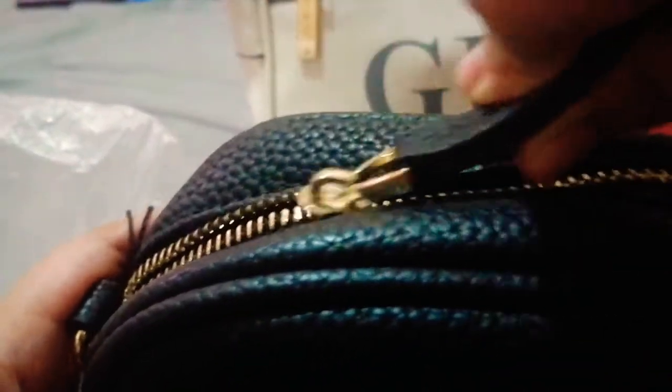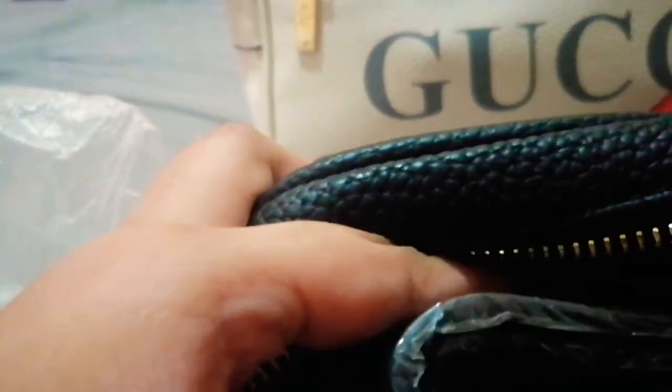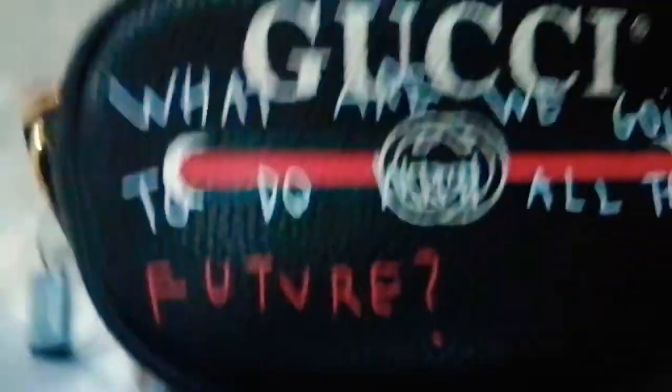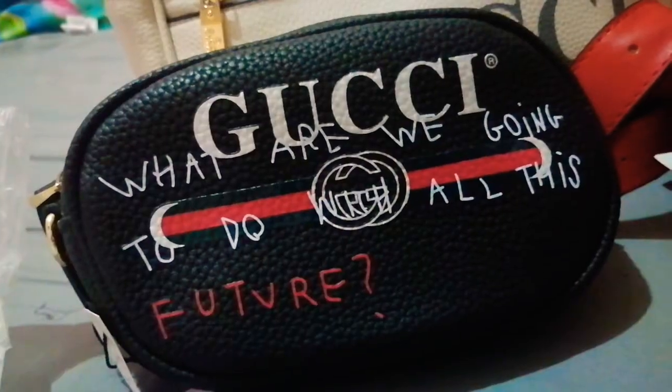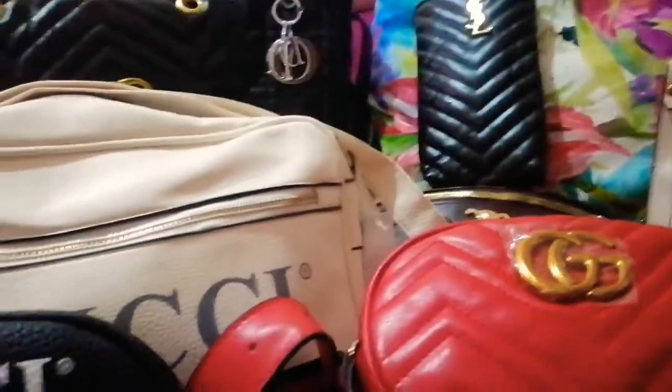It's a really cute bag. It has a sling with it — yeah, it's a really cute black bag with writing and it has a red lining. Alright, let's put this back. We've got so many bags to pick from.